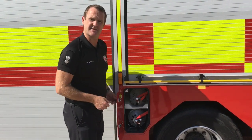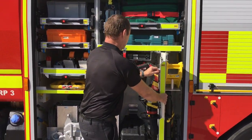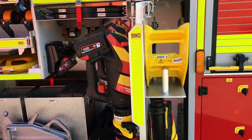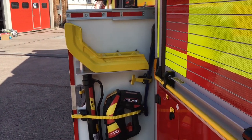This little locker here has got BA cylinders, and then the RTC locker has the full range of Weber hydraulic equipment: battery operated hydraulic rescue equipment with a dedicated spreader, cutter, and on the other side of the pull out board, a ram.